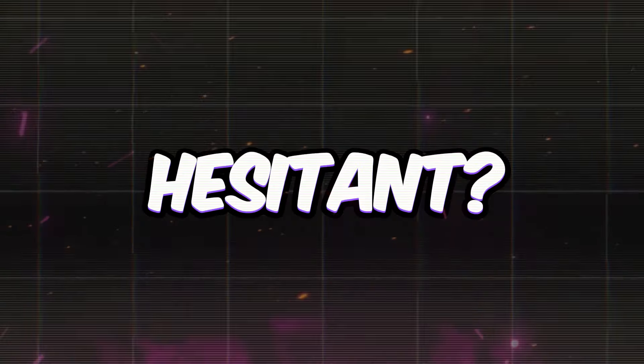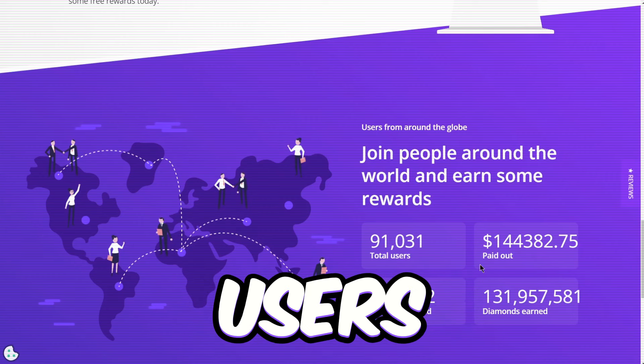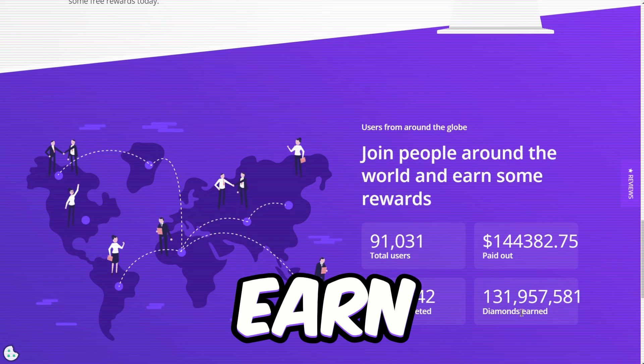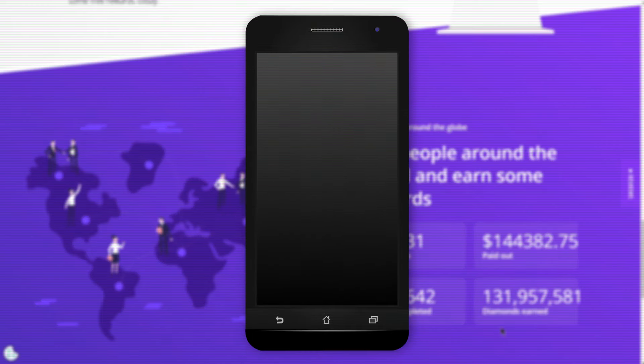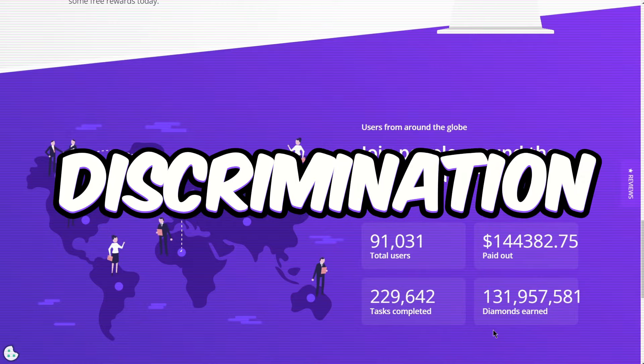Feeling hesitant? Well, earnit has dished out over $140,000 to its users. Plus, you can hop on the earnit train whether you're using an Android, iOS, computer, or laptop. No device discrimination here.